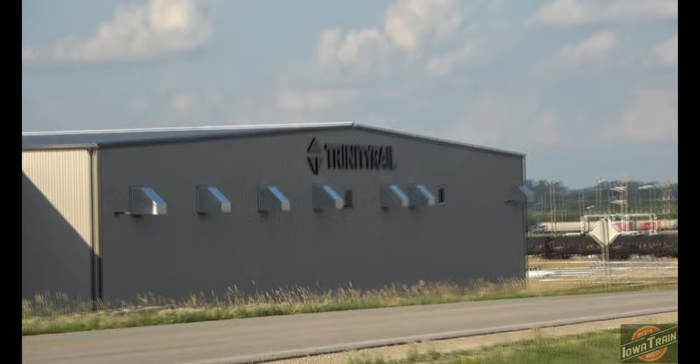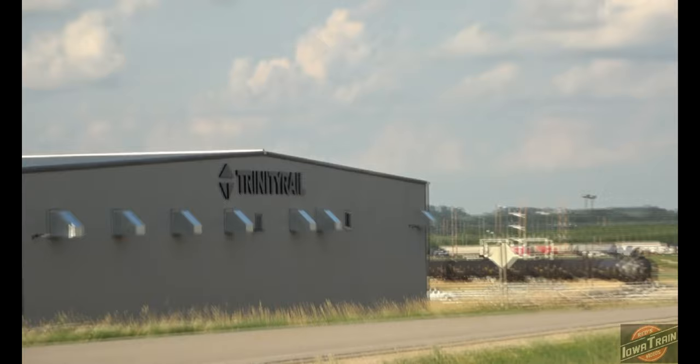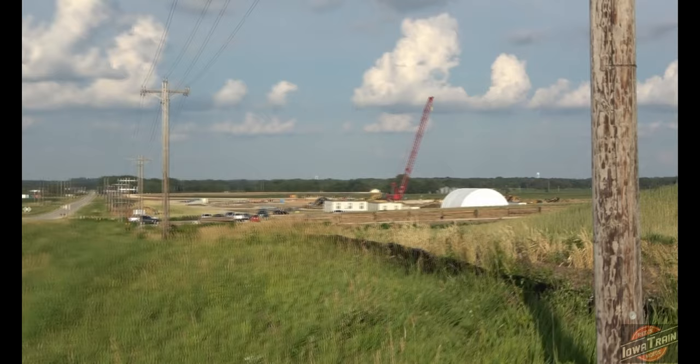The Iowa Northern Railroad actually provides service to this place. And over here to the south, they've got a soy processing plant that they're building here too, and that's going to have a bunch of Iowa Northern Rail service too.